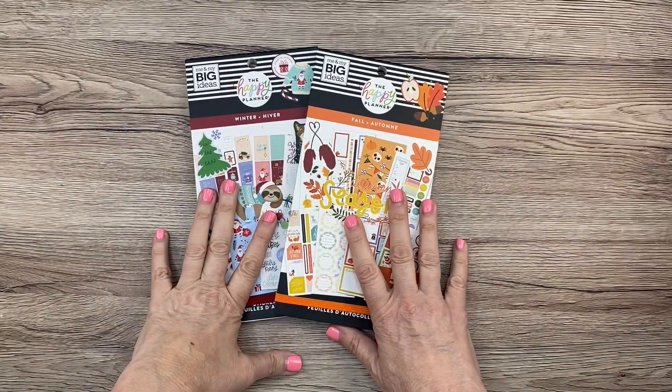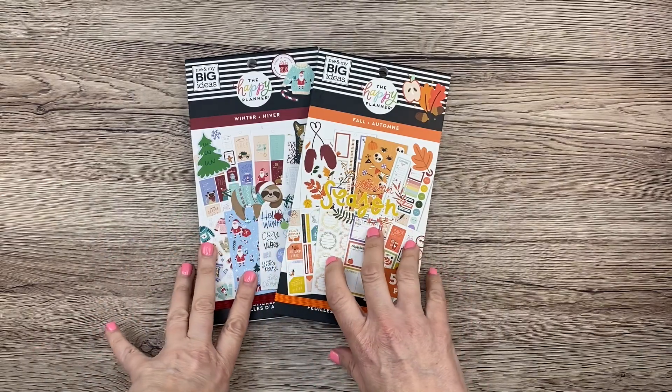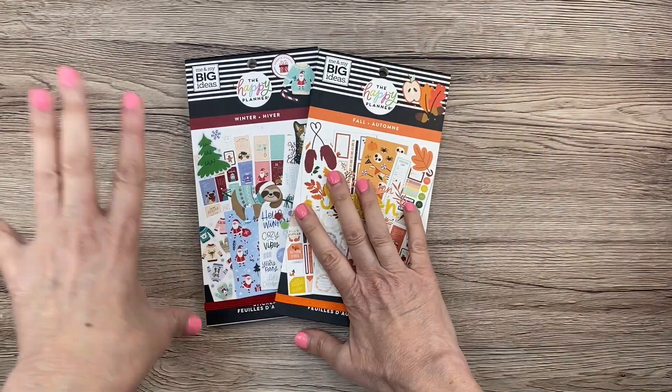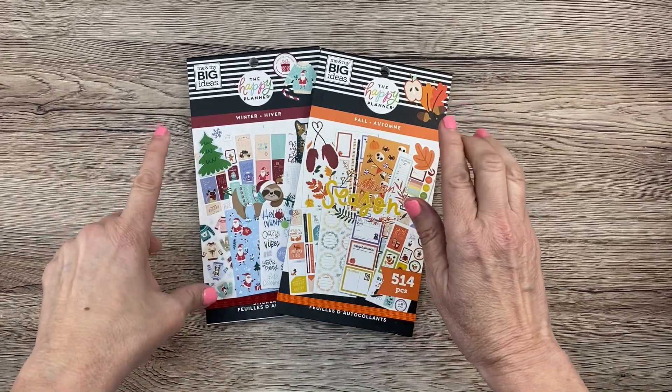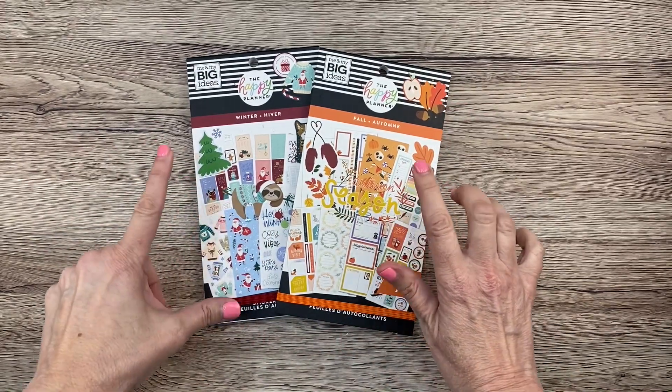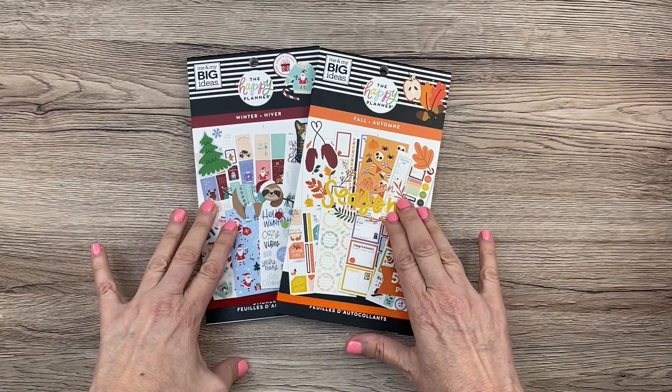Hey guys, it's Mary Ellen. Welcome back to my channel. In today's video I'm going to be flipping through these adorable new sticker books from the Happy Planner. We have the fall sticker book and the winter sticker book. These are going to be available on the Happy Planner website on Thursday. So if you'd like to see what's inside these books, keep watching.